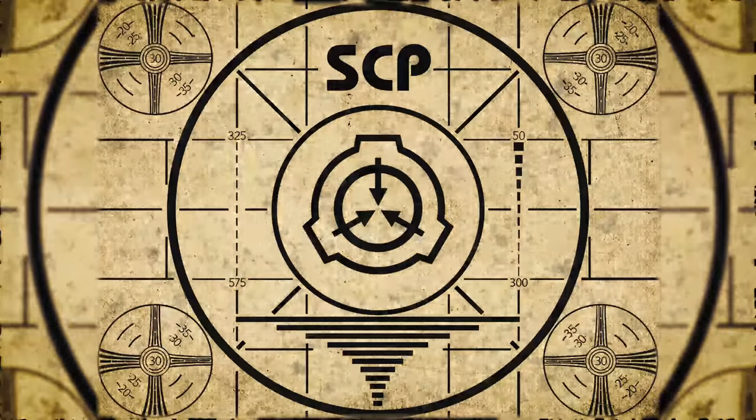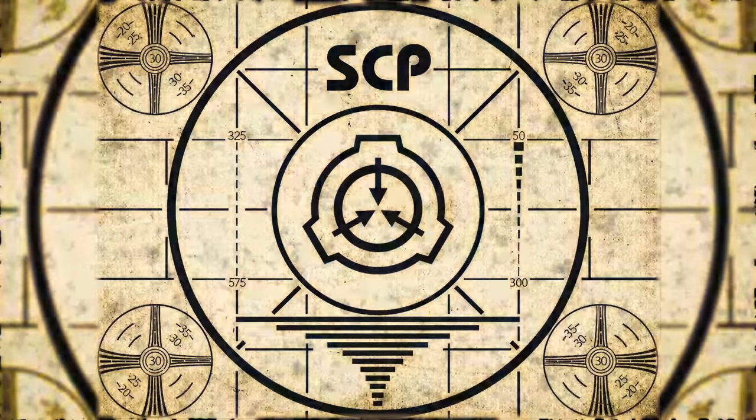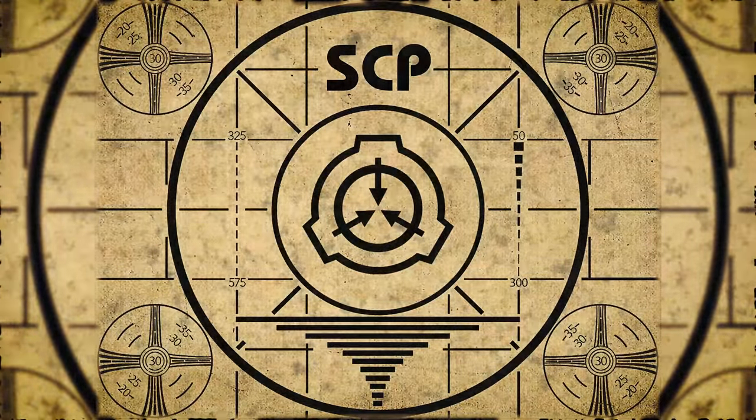Lesson complete. If you missed the previous orientation, go watch SCP-255, Base 11 Disorder, right now. Or for the complete course, watch this playlist.